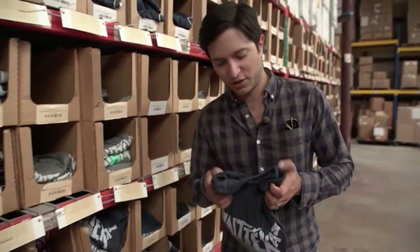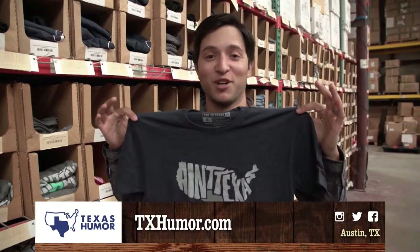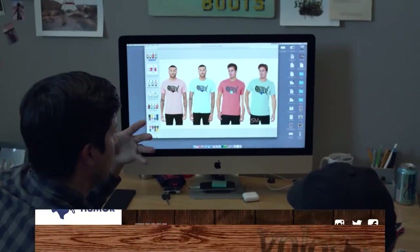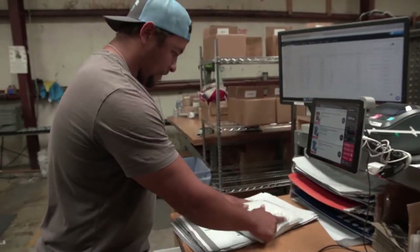This is the shirt that started it all — it's our 'Ain't Texas.' Everybody's seen this at least once, and if you haven't, you need to go to TexasHumor.com and buy one. Our Texas Humor office is where we do our design, social media, and customer service work when we're not over enjoying beer at St. Elmo.